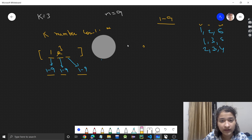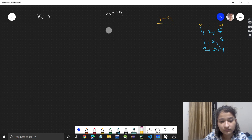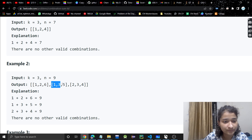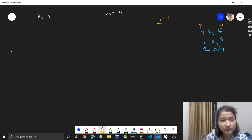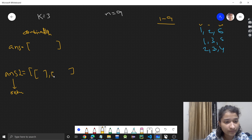We need to make combinations. We have an output array with different combinations. I will take an answer vector — or array list in Python or Java — to store my current combination. And I will have a final vector, which is my output array that I will return. This final vector will store multiple combinations.